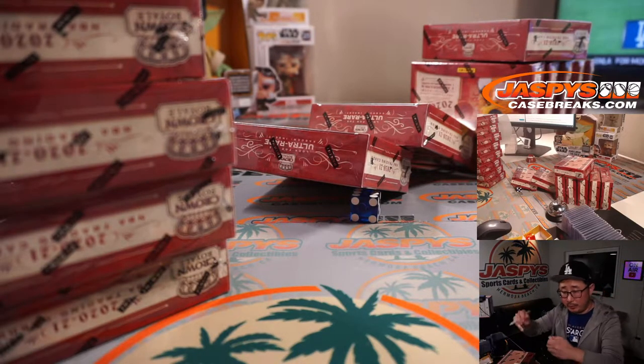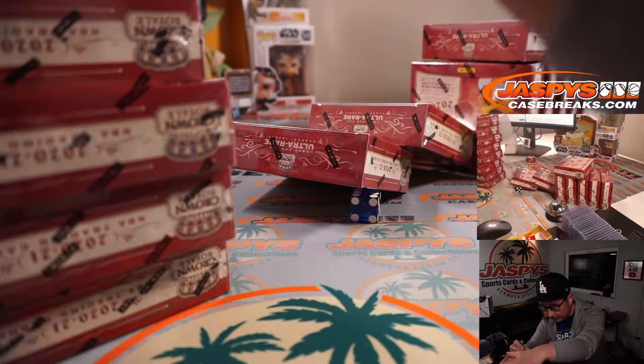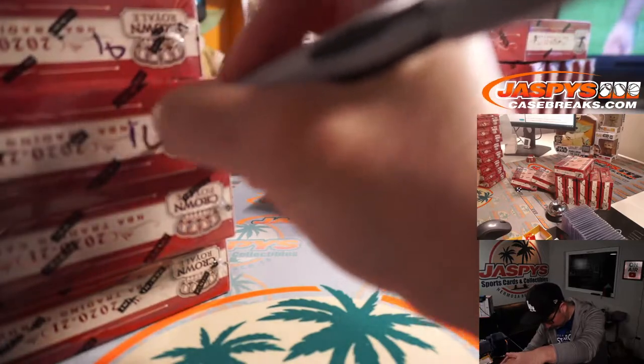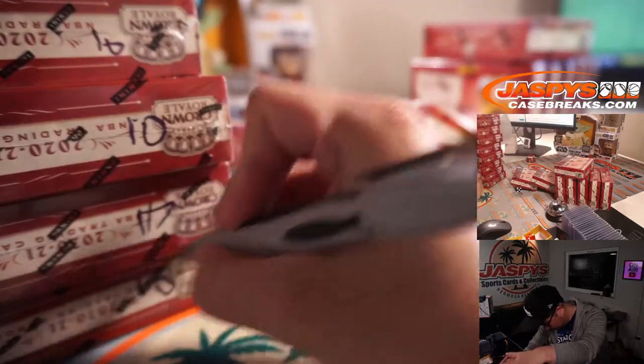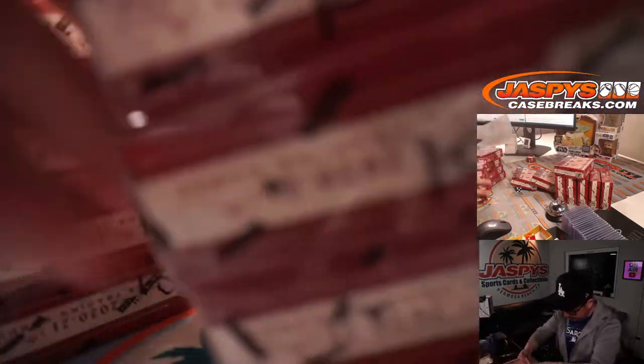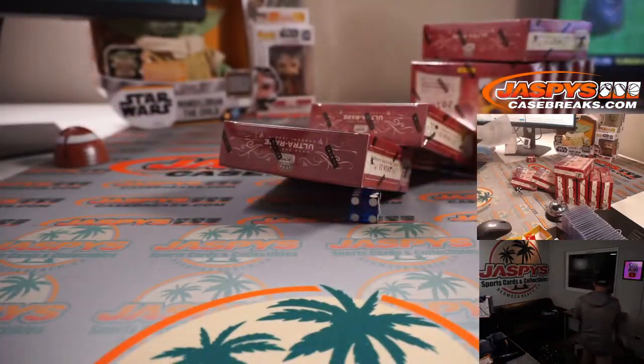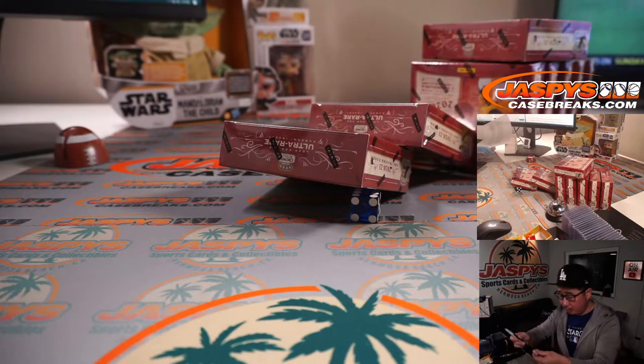So the next one will be break 10. I've marked them all '10' right here so we all know they're from the same case. We'll probably do those tomorrow.